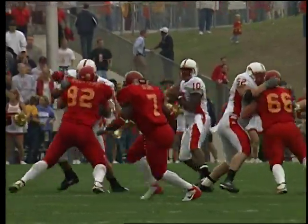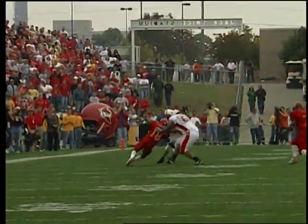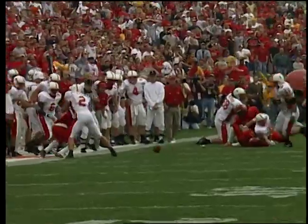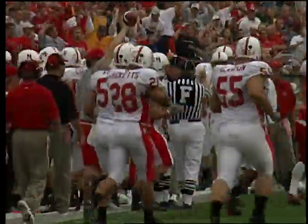Four wide receivers, a single setback out of the shotgun — third and five. Sets up the screen, pass play to Davis. There's coverage for Iowa State — 35, 36, he bumbles the football, it is on the turf, covered up by Iowa State at the Nebraska 44.